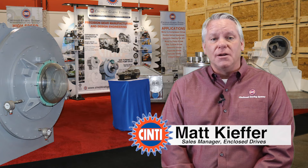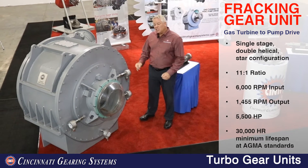Hello, my name is Matt Kiefer. I'm the Enclosed Drive Sales Manager for Cincinnati Gearing Systems. Welcome to our trade show. And let's check out this gearbox.